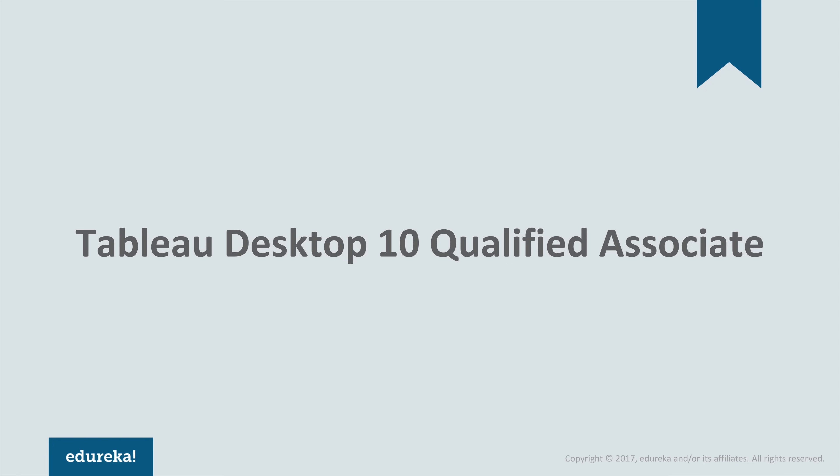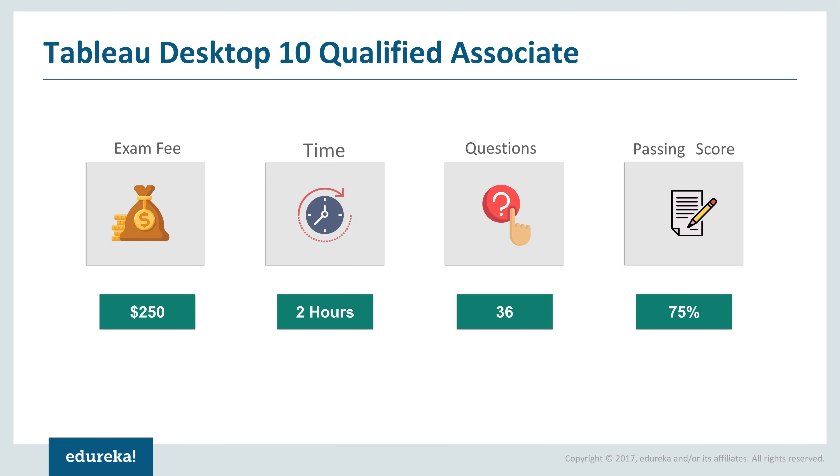The first certification you can go for is the Tableau Desktop 10 Qualified Associate. The exam fee is $250, the time given is 2 hours, there will be 36 questions, and the passing score is 75%. People who can go for this certification are those who have around 4 to 5 months of working experience with the Tableau Desktop.